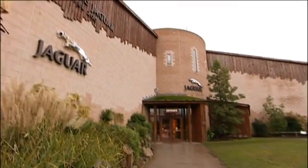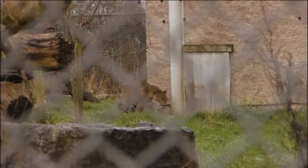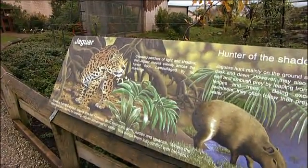The Jaguar exhibit is pretty much identical to the Elephant exhibit with a heating and ventilation system, and the energy savings there have typically been somewhere in the order of 50-60-70%.